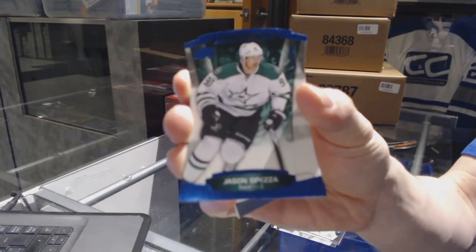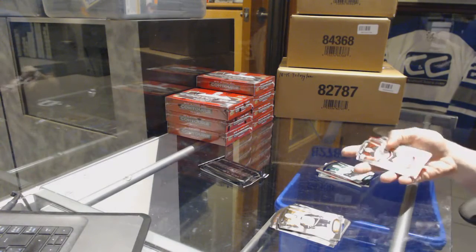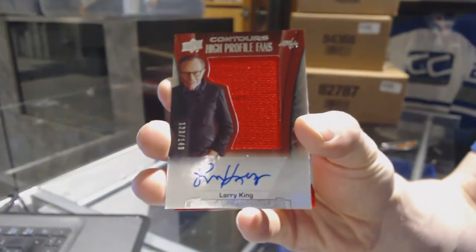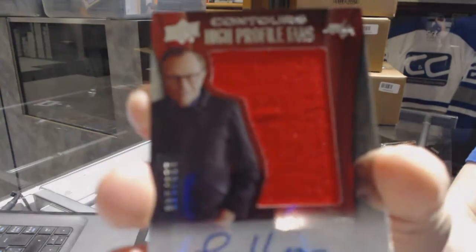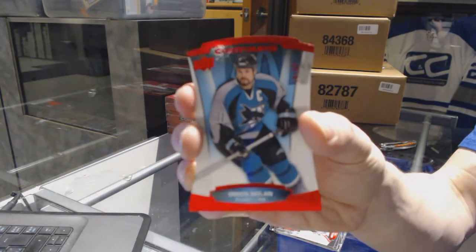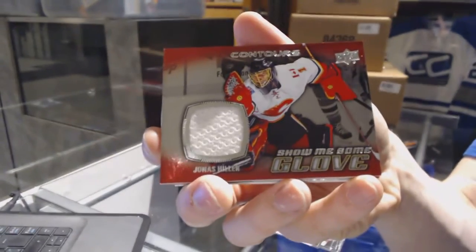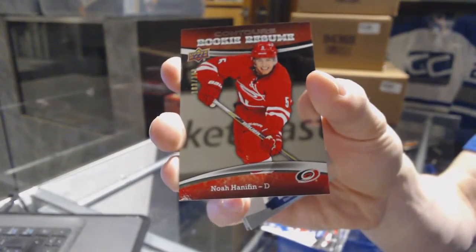My chat's working now, but that hold on came on my screen after I'd already started breaking — and it's eight minutes after trading started. We've got a high profile fans jersey and autograph number to $149 for the Washington Capitals, Larry King. And a red parallel number to $99 for the San Jose Sharks, Owen Nolan. And a show me some glove jersey for the Anaheim Ducks, Jonas Hiller. And a rookie resume number to $3.99 for the Carolina Hurricanes, Noah Hannafin.